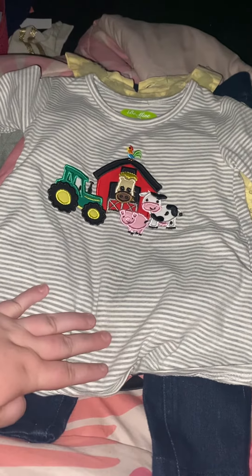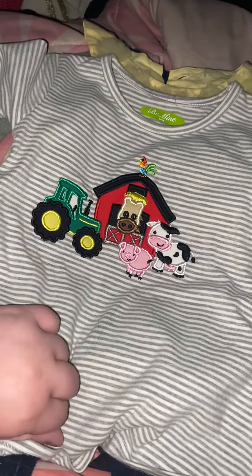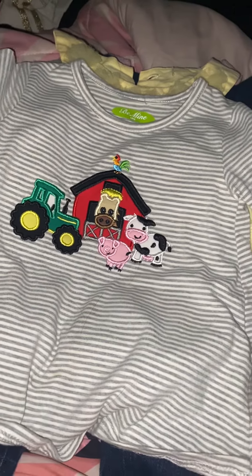So first things first is this really adorable little farm shirt. It's one of my faves. Then another favorite is this bubbled like romper I think.